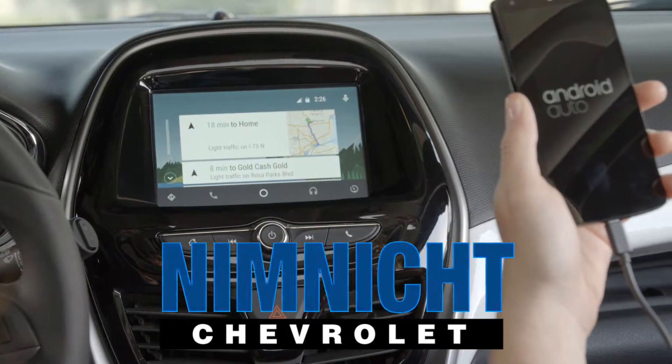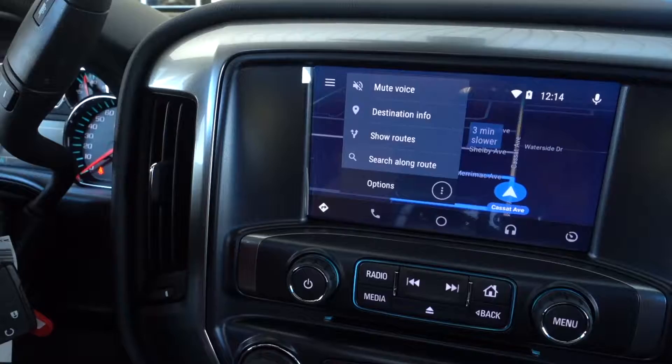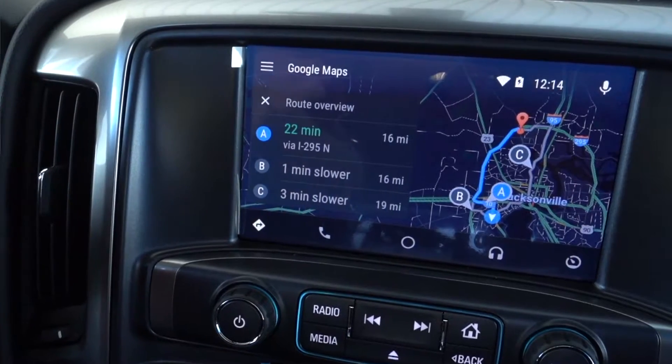Everyone likes to have navigation in their trucks or cars and you want it to be up to date. That's one of the pitfalls of built-in navigation — it's not always up to date, and it's not free to keep it up to date; it can actually be quite expensive. But Google solves that problem. Everybody knows Google Maps, everybody loves using Google Maps, and now your infotainment system in your vehicle provides that for you.